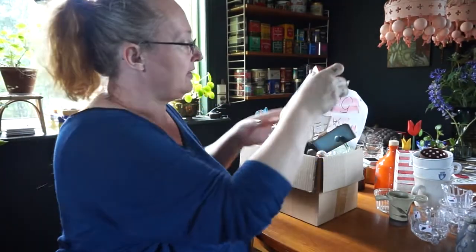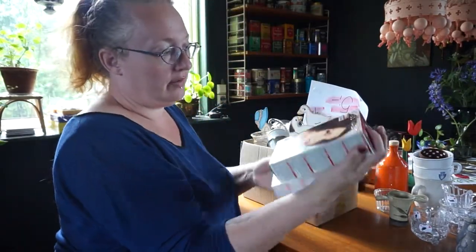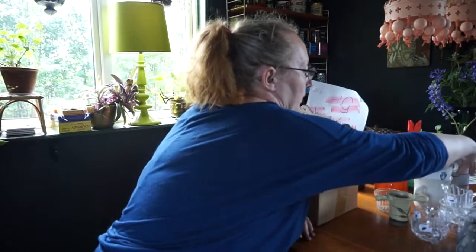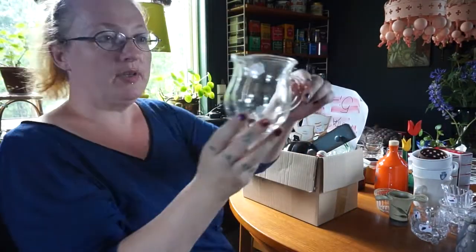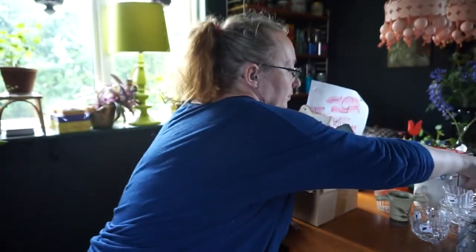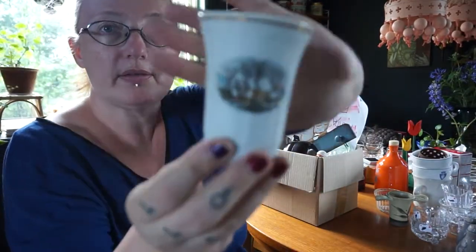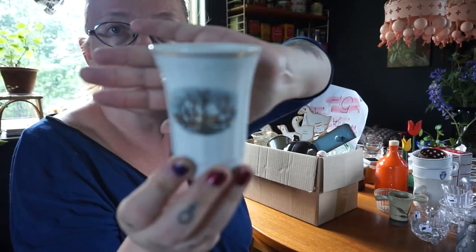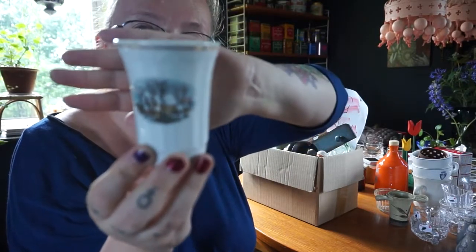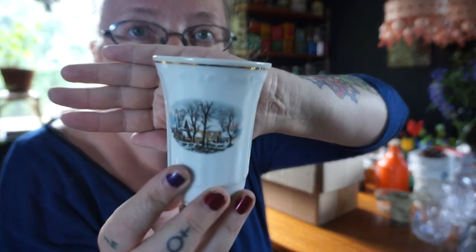Oh jeez, that was heavy! Another hair dye, a little pitcher, and a little ceramic porcelain base. Let's see if we can get it to focus - here we go.